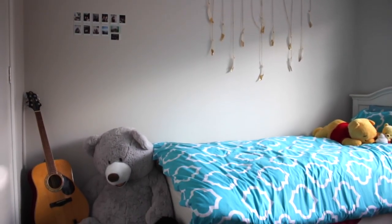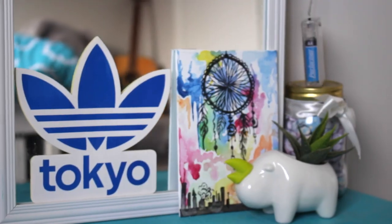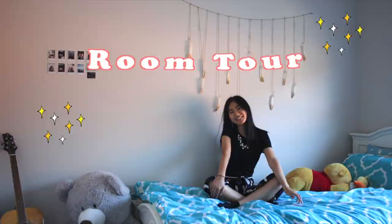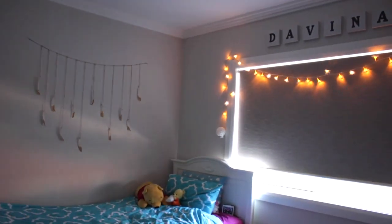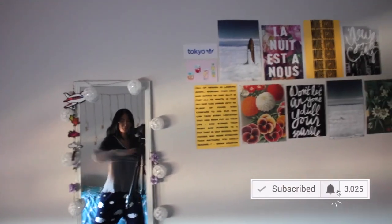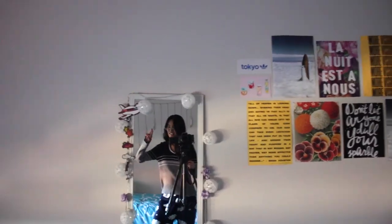Oh hey! Welcome to the room tour you've been waiting for. Let's get into this room tour.